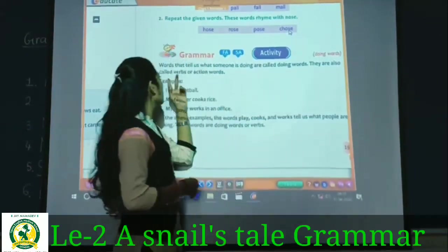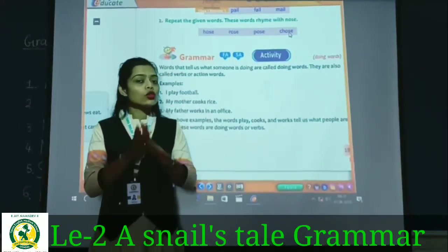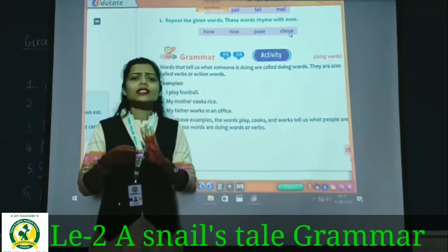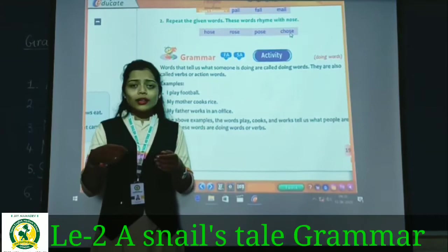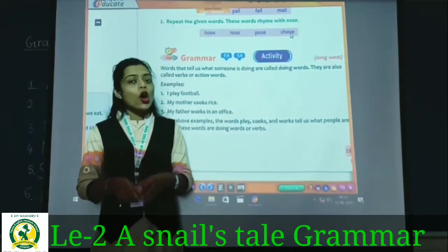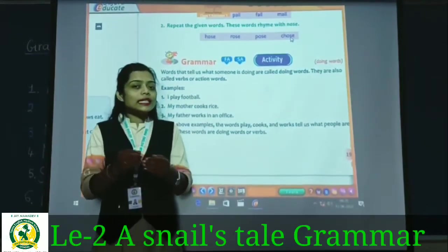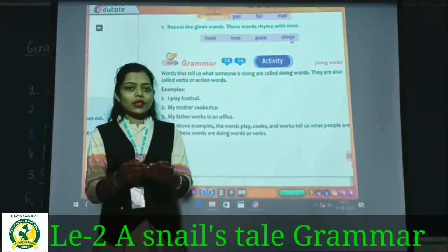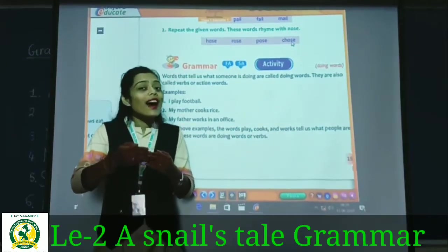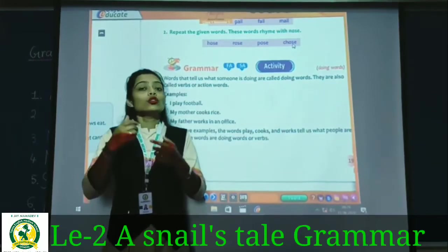These doing words are also called verbs or action verbs. For example: play, jump, dancing, walk, run, eat, write — these are all action words. These are verbs. When some person is doing something, the word that answers 'what is the person doing?' — that word is a verb.